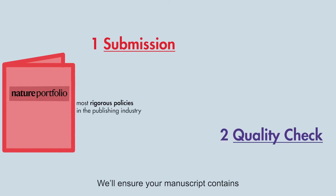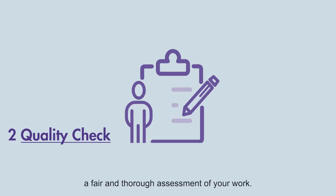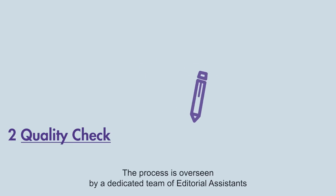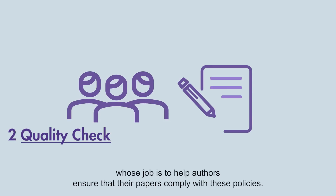We'll ensure your manuscript contains everything that's needed for our editors and peer reviewers to perform a fair and thorough assessment of your work. This includes checks on authorship, competing interests, ethics approval, plagiarism and image integrity. The process is overseen by a dedicated team of editorial assistants whose job is to help authors ensure that their papers comply with these policies.